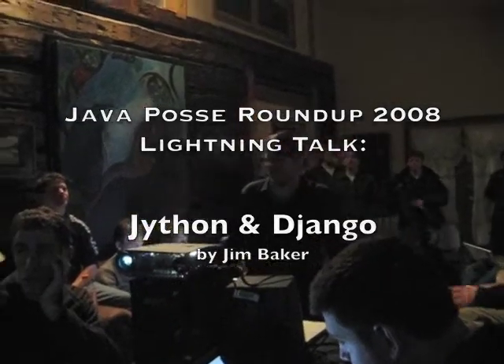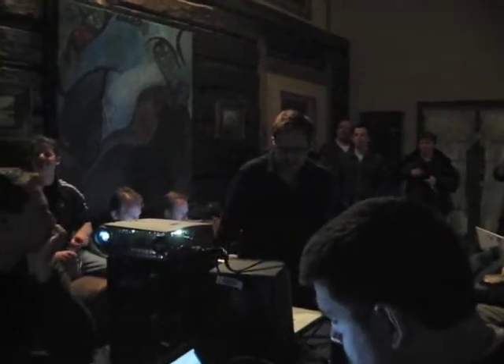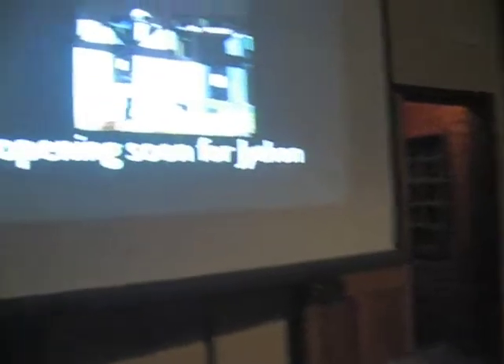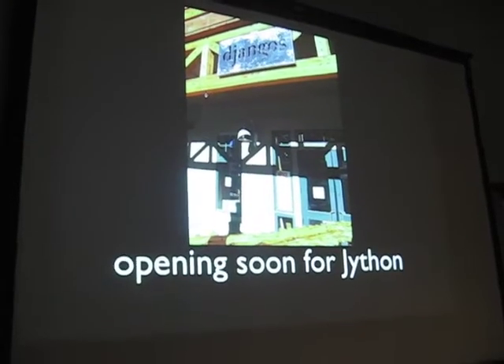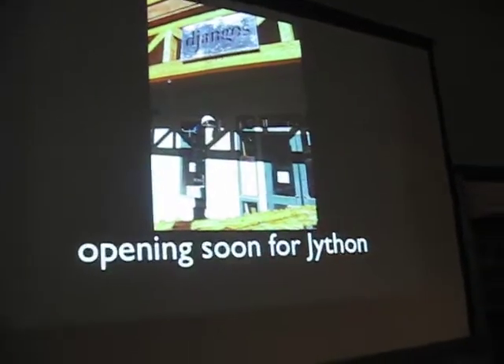I really can't compete with some of these talks here. I don't have any of the sizzle or any of the flash. Maybe we'll do that in the future, but this is about Django and Jython. This is actually from the base area of Crested Butte — the new Django's restaurant. Django is opening soon for Jython. We have something that's running. And Turbo Gears, too, is also opening soon for Jython.